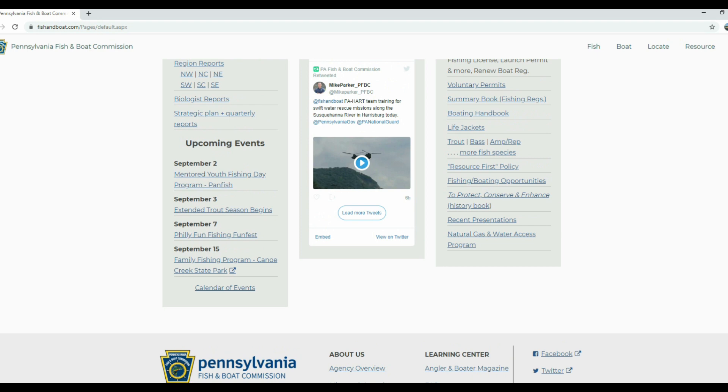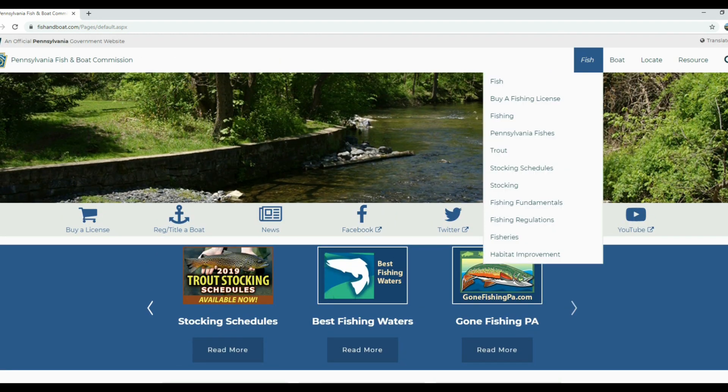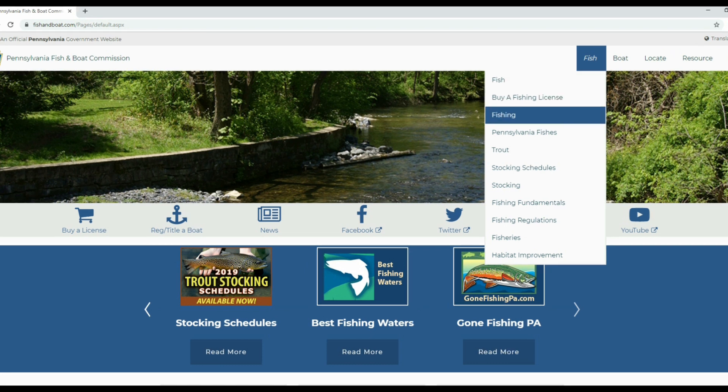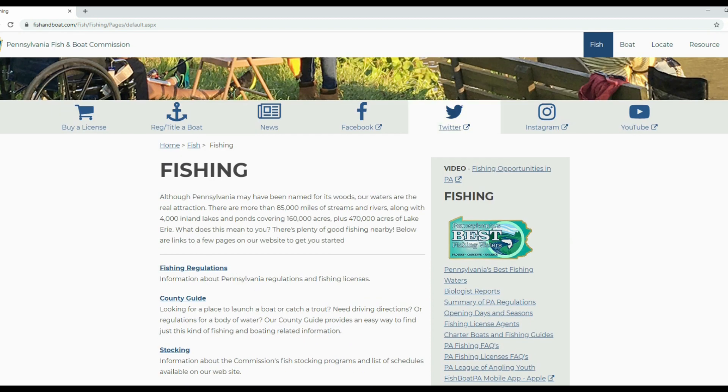If we scroll back to the top, the main resources I wanted to show are under the 'Fish' menu. If you select Fish, you can choose fishing, Pennsylvania fishes, stocking schedules, regulations, and information about fisheries and habitat improvement. We're going to start with 'Fishing' because that's where I spend the majority of my time on the site. Here you have quick links for fishing regulations, county info, stocking information, and one of the really awesome features — the interactive map with geographic information.